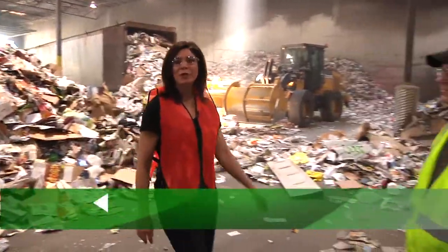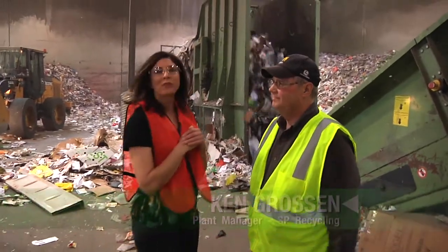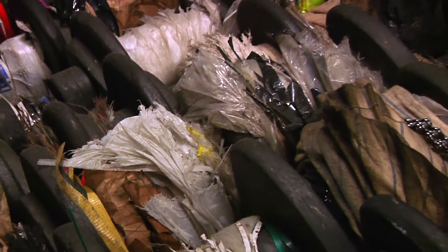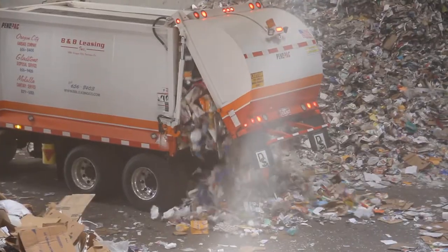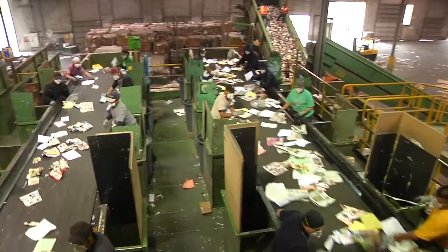I'm here with Ken today at SP Recycling, and we're going to find out a little bit about how these plastic bags that we've been recycling — that we shouldn't be — really gum up his system. So Ken, how much recycling goes through here on an average day? On an average day it's between 400 and 500 tons. We run an average of two 10-hour shifts, and that leaves us about four hours to do maintenance on a daily basis.